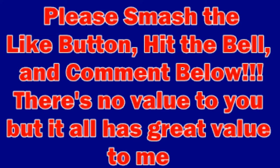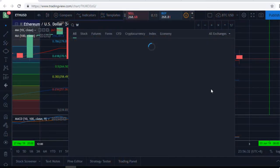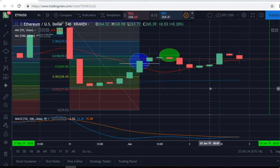Crypto Dog to the Rescue here. Smash the like button, hit the bell, comment below — all helps my channel and the dogs I'll be rescuing in the future. So let's get right into it.